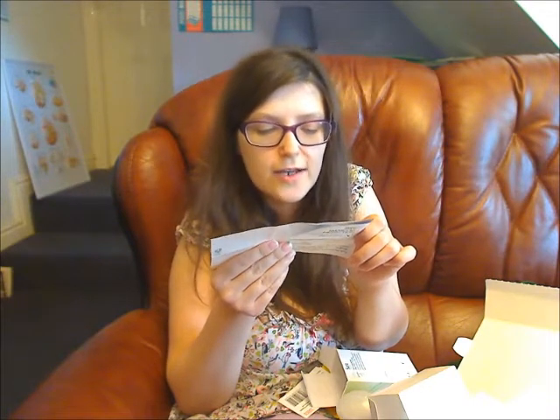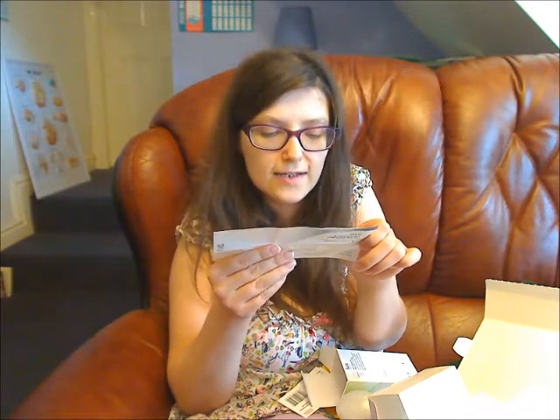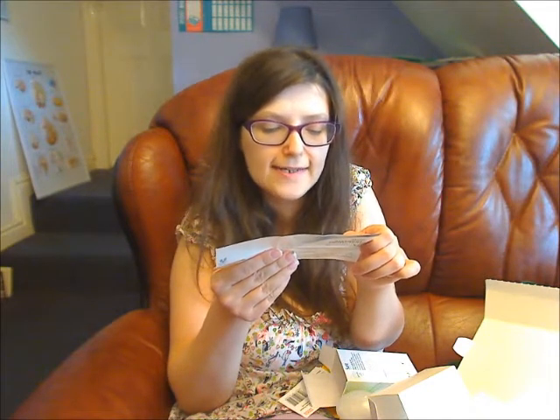How is the Sure tri-solid formulation kinder to skin? The tri-solid formulation provides wetness protection without irritation and discomfort. It contains dimethicone, a skincare ingredient commonly found in skincare products and skincare lotions.